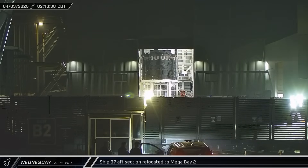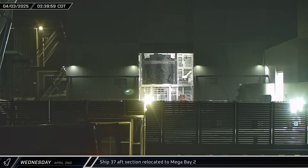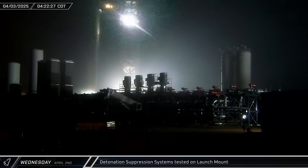Megabay 2's doors were opened on Thursday morning, revealing progress on Ship 36. A short time later, Starship 37's aft section was brought out of Star Factory and taken into the bay. An early morning detonation suppression system test verified that the launch site was ready to support a static fire test.